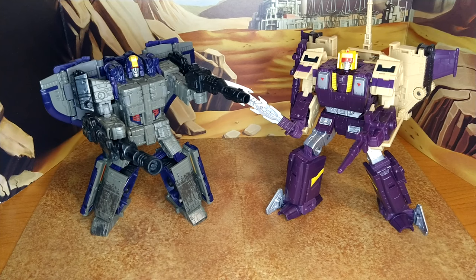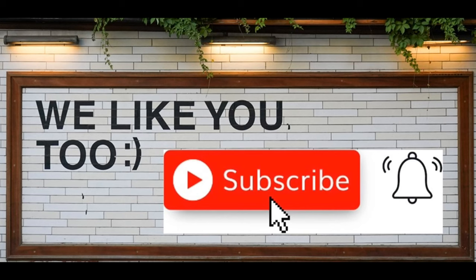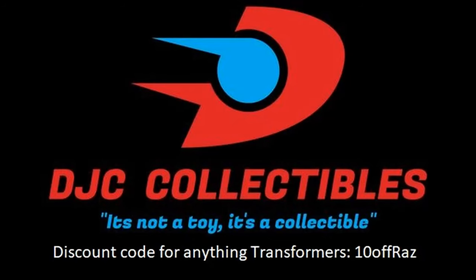Thanks for watching guys, I hope you've enjoyed this review. If you did, please like, subscribe, and hit the bell. Also leave a comment — I love reading those. And remember: nothing in life gives you the right to be an asshole. Take care. Bye.